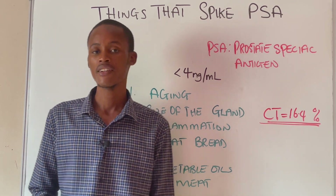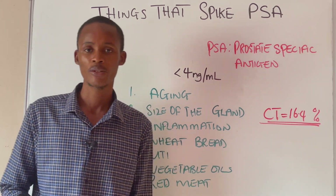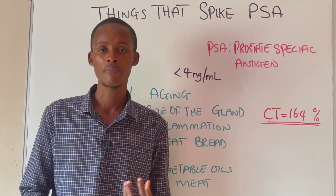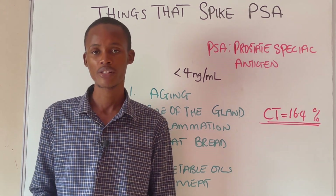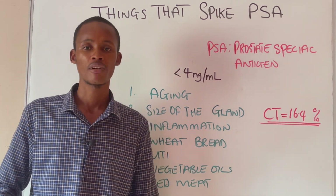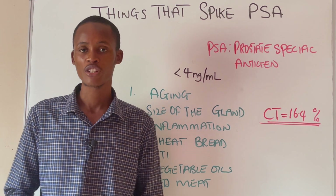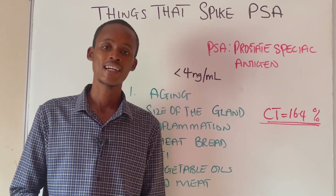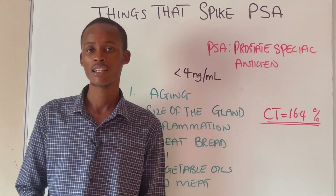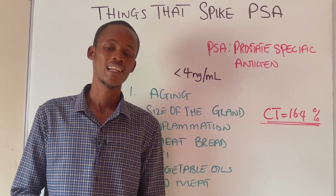The second thing, which is also very age-dependent, is the size of the prostate gland. The majority of men as they get older are going to have a condition called BPH — benign prostatic hyperplasia — or an enlarged prostate. People with this condition have their urethra squeezed in such a way that it becomes more difficult for urine to pass through. They will experience symptoms of an enlarged prostate, such as painful urination, and their PSA level also increases.